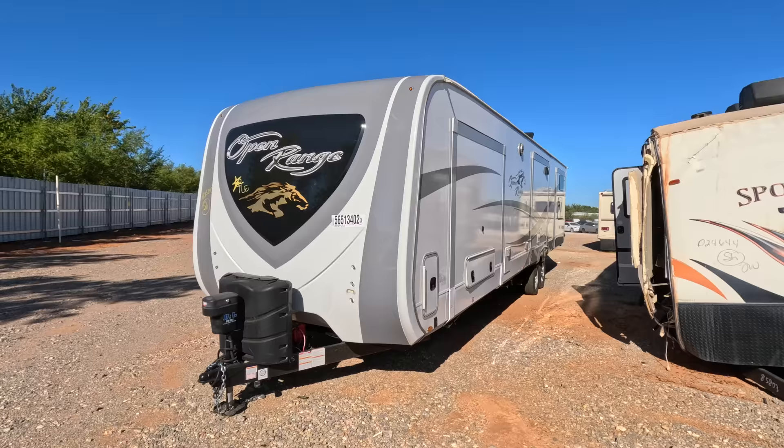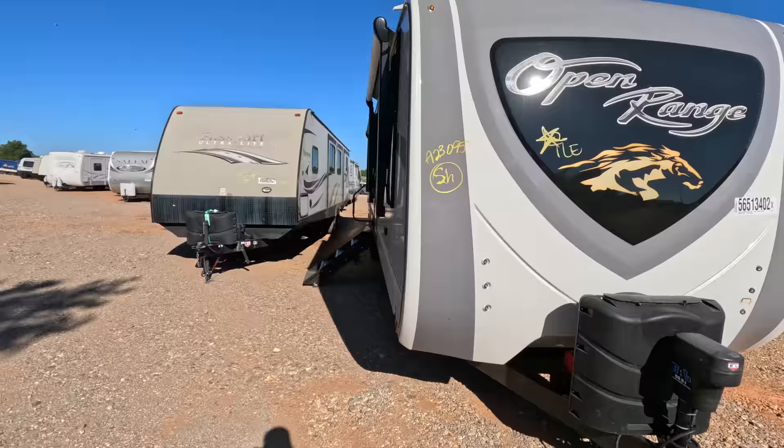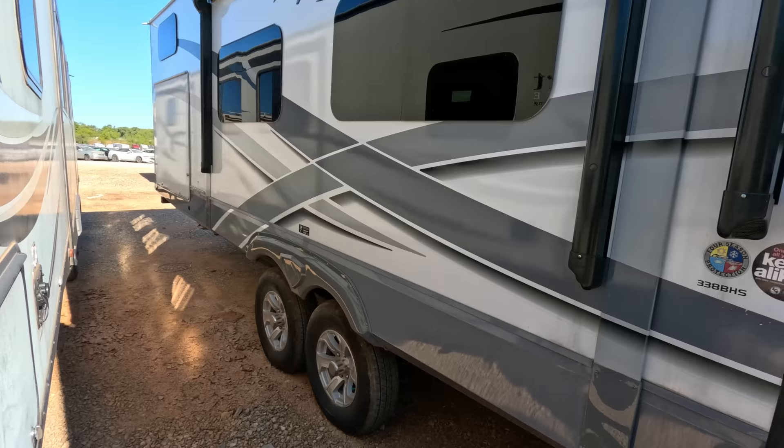Number one on my list is a 2021 Open Range travel trailer. This is new — well, close to new, it probably was before it ended up out here at Copart. We're going to take a look at it and try to figure out what the damage is, because this is one I might be really, really interested in bidding on. It's a big one and so far I'm not seeing any damage.